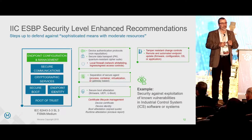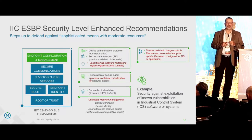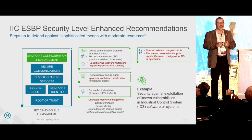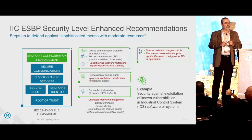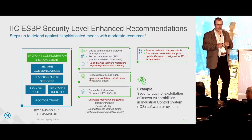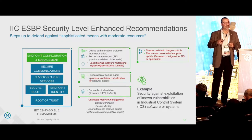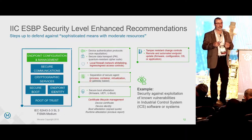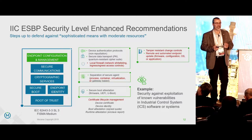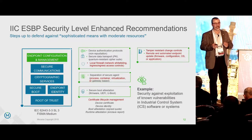At the medium or moderate level — IEC 62443 3-3 SL3 — we need a stronger root of trust. At the lower level, that could be a software-based root of trust, a certificate in a protected store, an uncertified mechanism like a PUF, or something like Intel EPID on a standalone model without using the SDO enrollment process. To achieve moderate, you need a stronger root of trust so that measurements have more validity. This is where we start adding access controls applied to each and every device — this is device-level security, not network-level security.